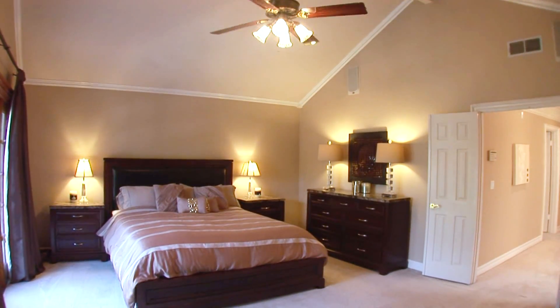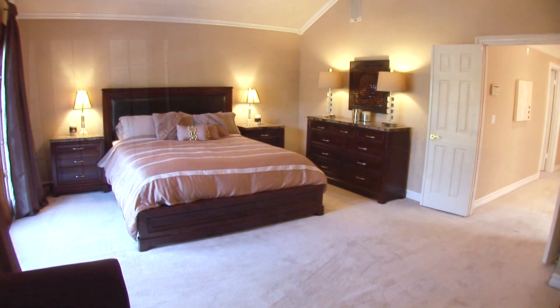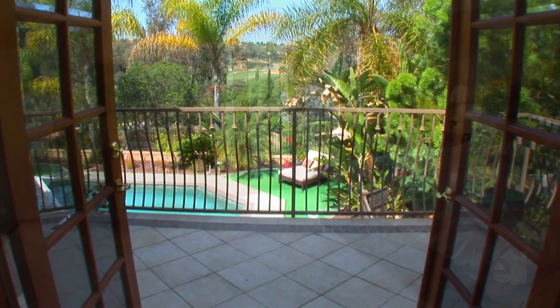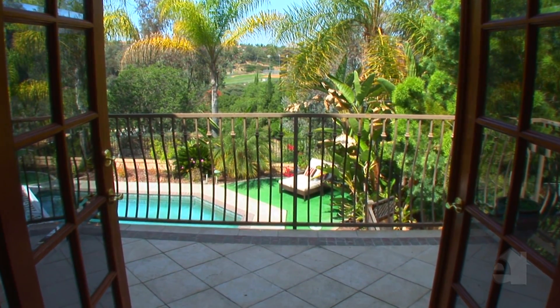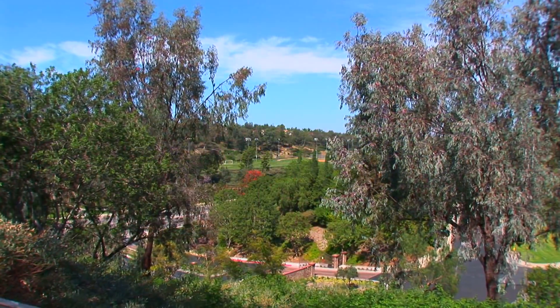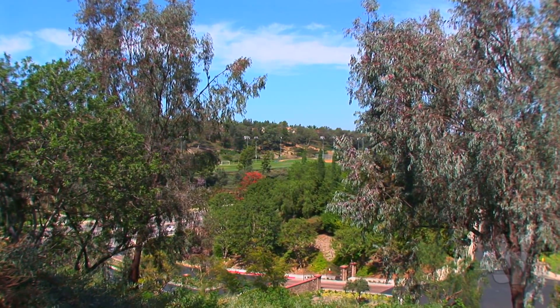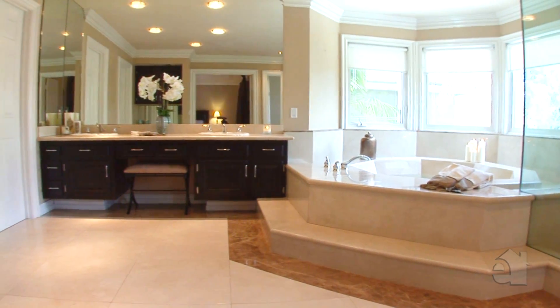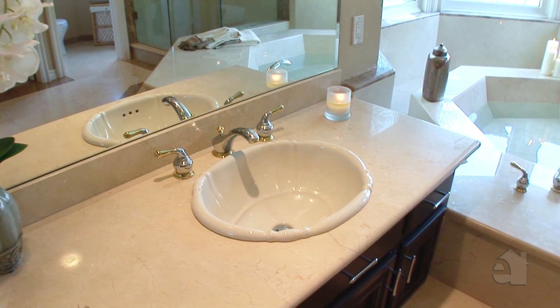The spacious master suite features a high volume ceiling, large his and her walk-in closets, and a balcony overlooking the gorgeous views. Beautiful granite countertops accent his and her sinks in the opulent master bath.